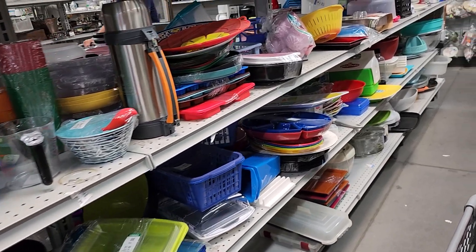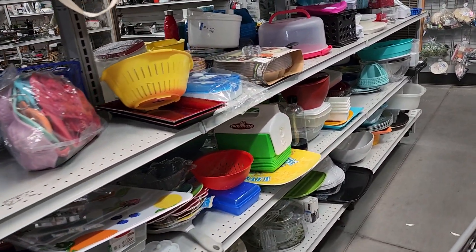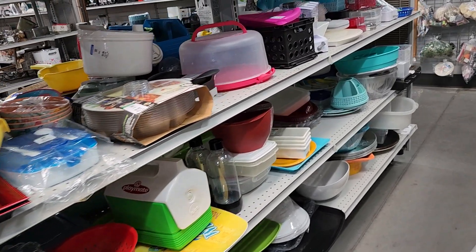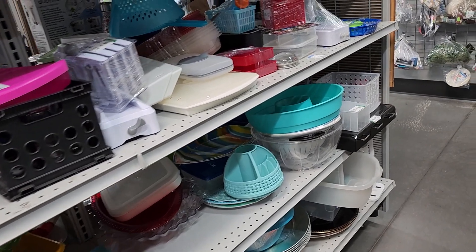This aisle started out pretty interesting but there was nothing here for me. Sometimes you look and you look and there's just nothing, so I headed around the corner to the next aisle.